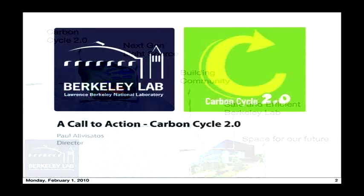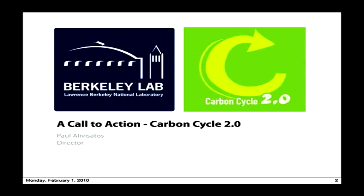So that's a pretty big agenda, and any one of those is also really big. Today I'd like to talk with you about the Carbon Cycle 2.0 initiative and to give you a feeling for how I'm seeing it evolving here at the laboratory.